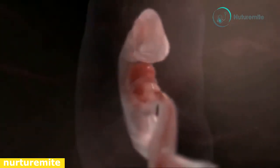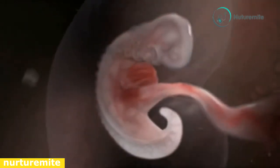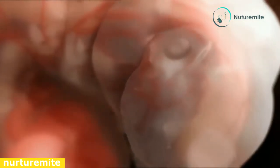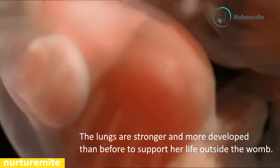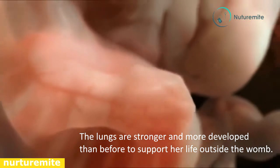Facial features are more distinct now. Tooth buds and tongue start developing in the mouth. Ears are starting to take shape. Muscles are mostly developed. The neck starts taking shape. Eyelids begin to protect the baby's eyes. The forehead looks bulged due to brain development, and the head looks bigger than the body.